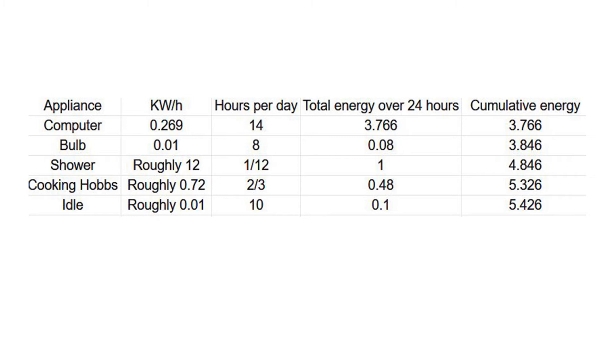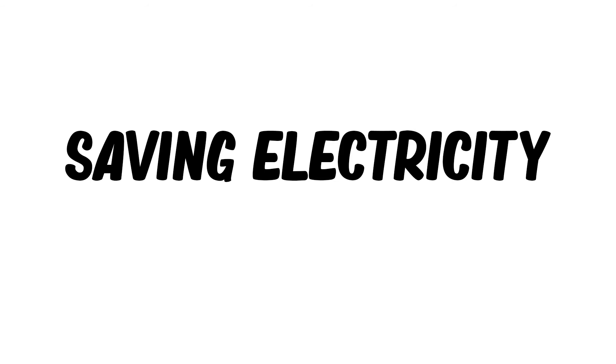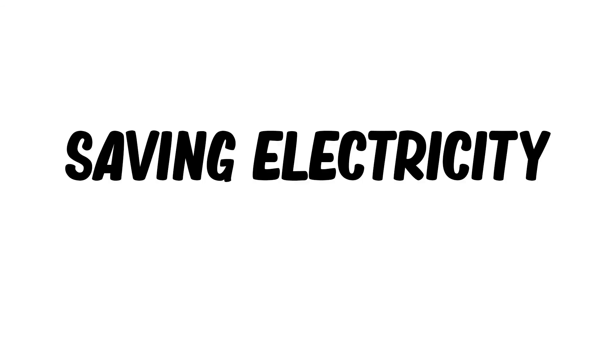These are the electrical devices I use in a given day, alongside how much I use them in a 24-hour period. By doing some math, I've shown that I use about 5.426 kilowatts a day during the quarantine. Since I live in North Yorkshire, where the average price of electricity is 14p per kilowatt, that means I'm spending about 76p a day. By doing this for yourself, you'll be able to get more perspective on how you use your electricity.